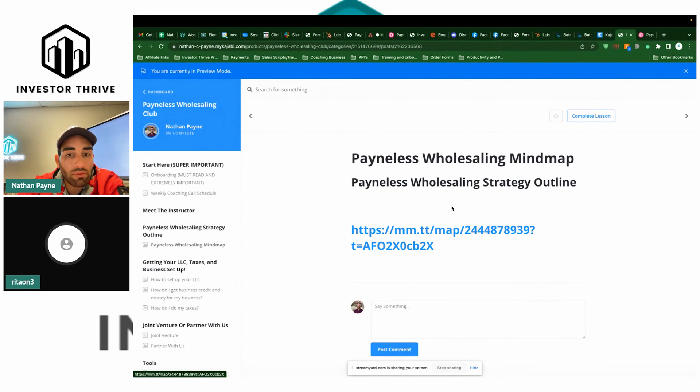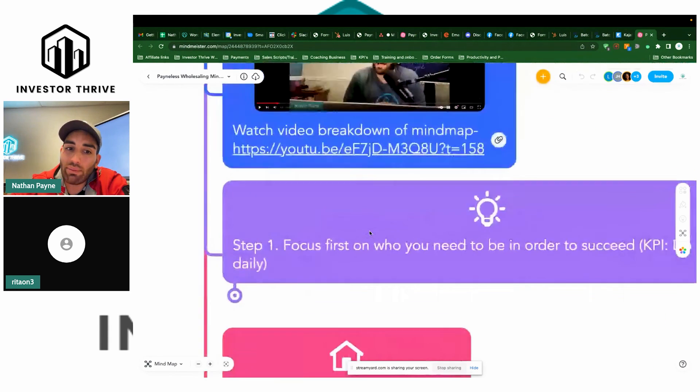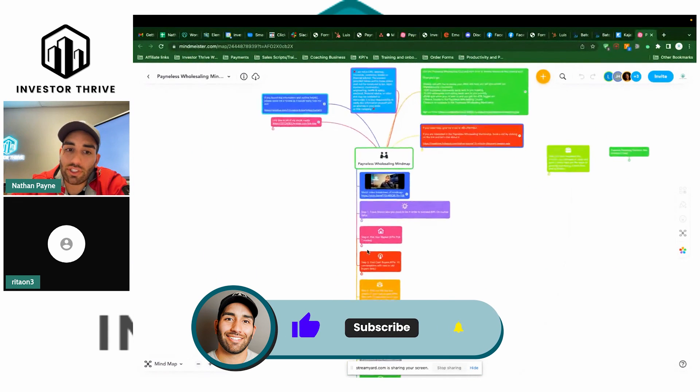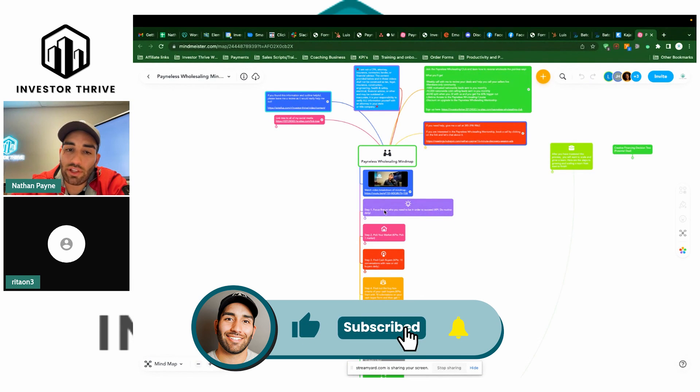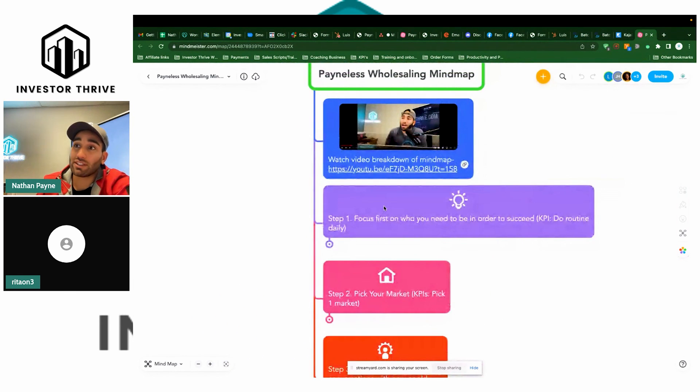Thank you, Rita. So everyone that's watching this — by the way, this is the mind map. It breaks down how to do deals step-by-step on the Painless Wholesaling method. This call is brought to you by Batch Leads and I show you exactly how to use this. You also get discounts with Batch Leads.